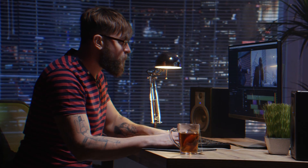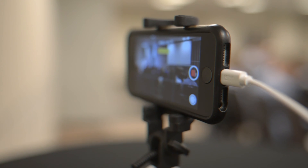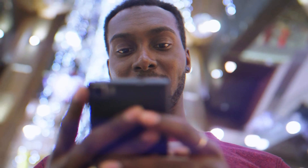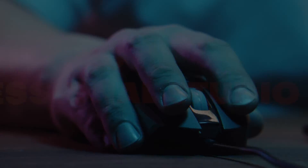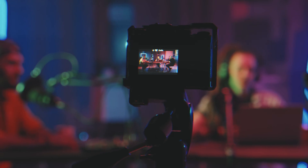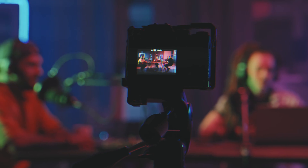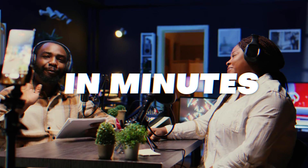You recorded a video but for one reason or another the sound was horrible. It could be that you forgot to plug in a microphone or maybe you were recording on your phone because it's all you had available. In today's video I'm going to show you Adobe's insanely impressive audio AI tool that can rescue your content and make it sound like you were sitting in a professional studio, whether you're outside on a noisy street or you were just too far away from the camera in a room with tons of echo.